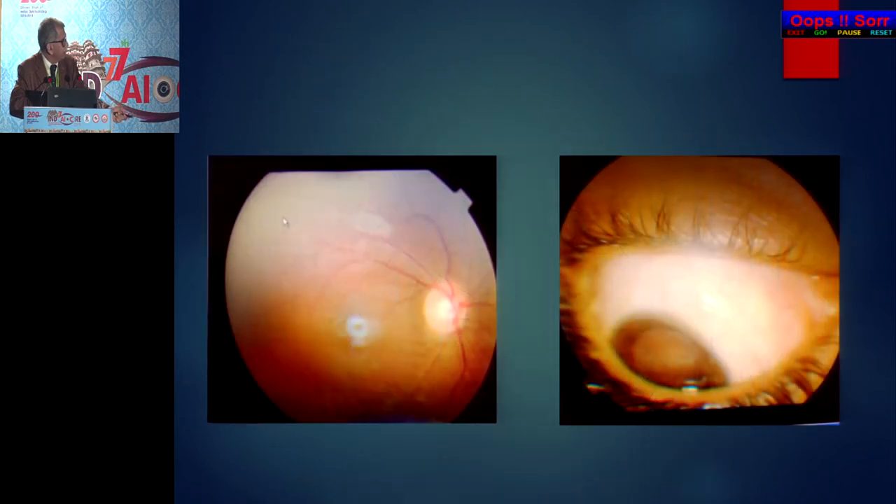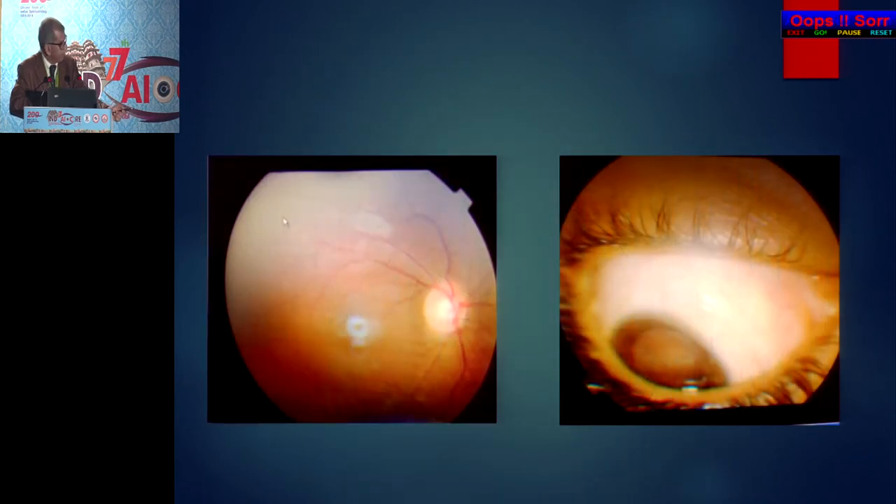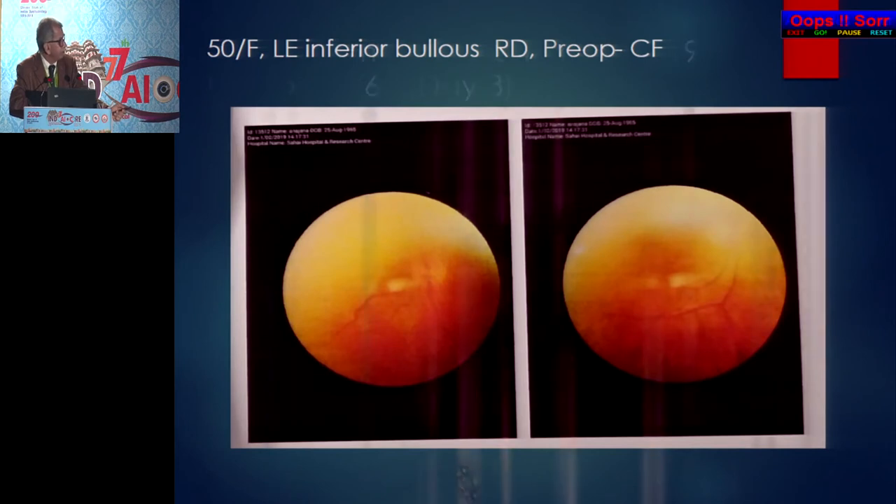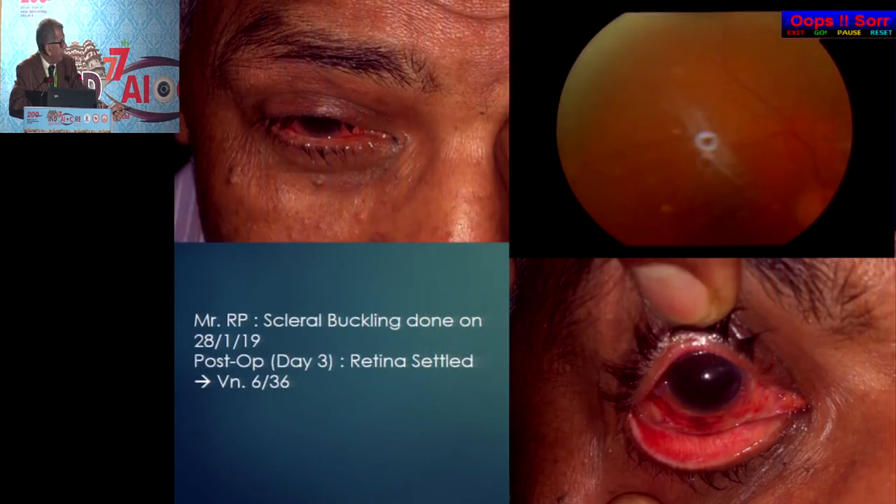A case of dialysis with old RD was improved. Another case — a 12-year-old male — this is the picture after 7 years. Recently, on 17th January, a patient came to me advised for PPV plus silicone oil injection for inferior bullous RD; I operated with a 5 mm split silicone sponge buckle and postop vision was 6/60 on day 3. Another patient had scleral buckling done on the 28th; on postop day 3 the retina was settled and vision was 6/36. Both these patients had been advised vitrectomy.